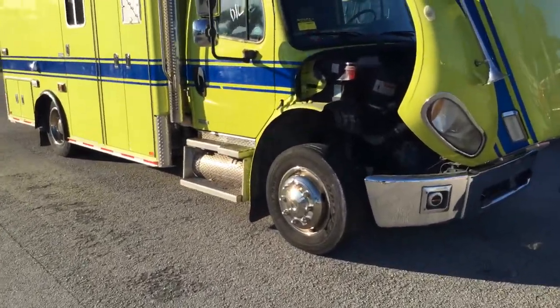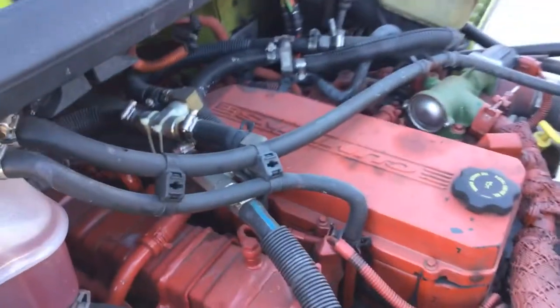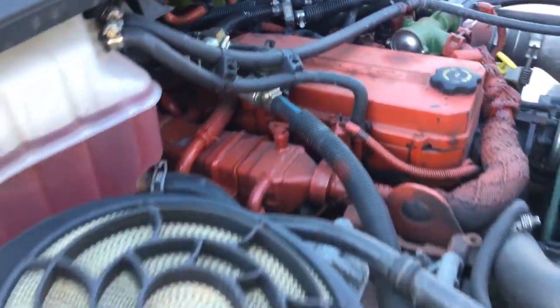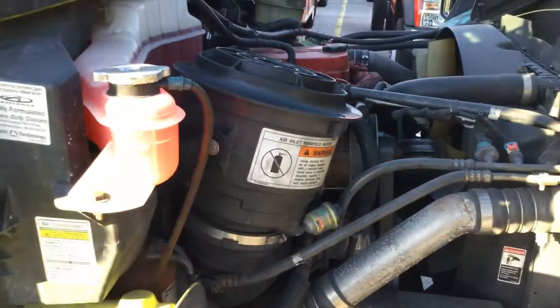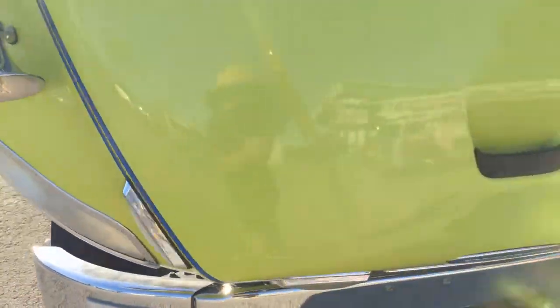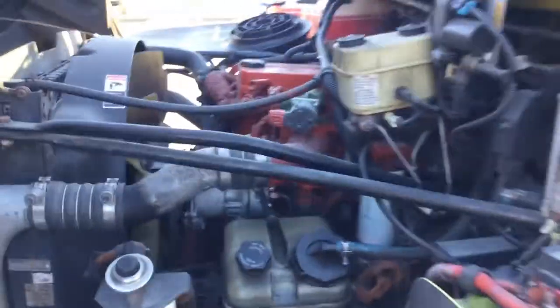It's got the Cummins diesel engine. The motor sounds good. It's been running for about an hour, it's not overheated. It's idling smooth, revs up nice. Automatic transmission engages.